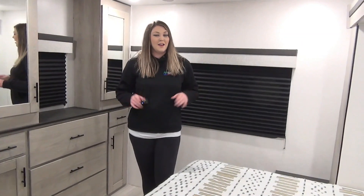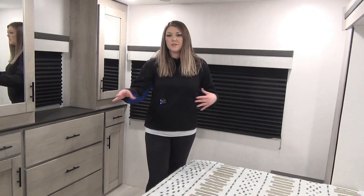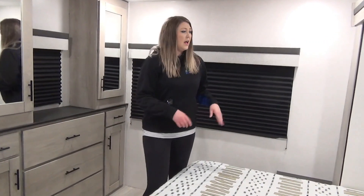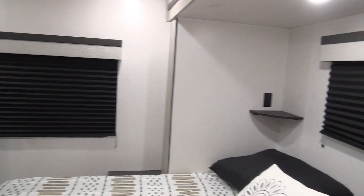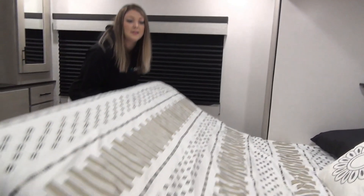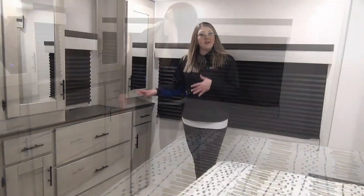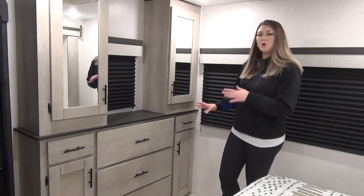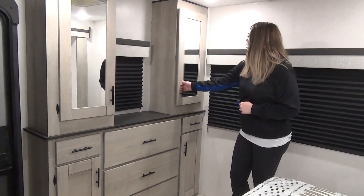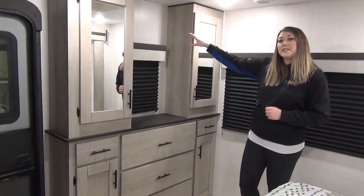This is the space that everybody loves. This is your king-size bed and it is in a slide, which gives you tons of walkable space — you're not having to climb over one another. You've got a little nightstand on either side with a plug-in and really good-sized windows. There's also access to that exterior storage so you can pull things right in. At the foot of the bed you've got a wardrobe dresser configuration with wardrobe hanging racks, lots of drawers, a window, and a space for a TV.